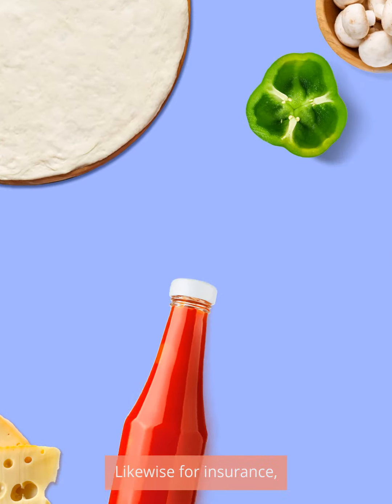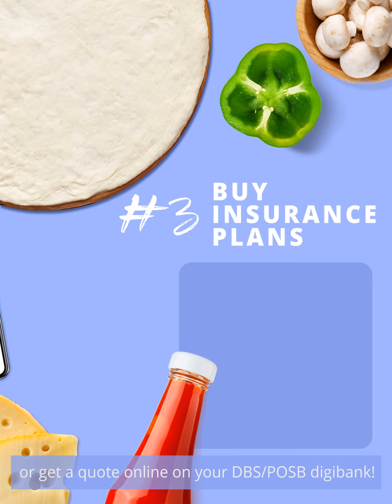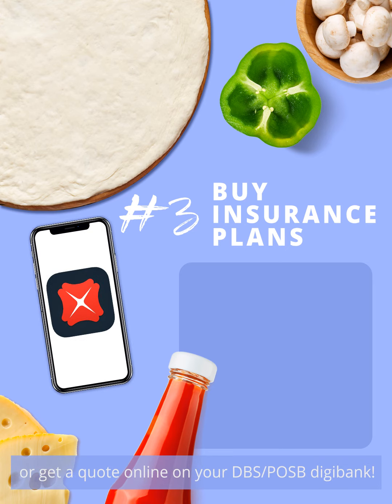Likewise for insurance, you can simply buy an endowment plan online or get a quote online on your DBS POSB Digibank.